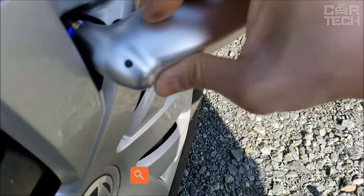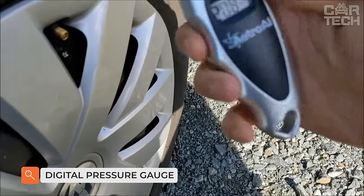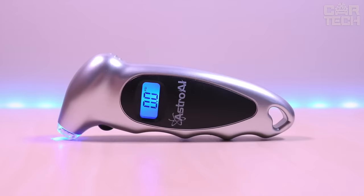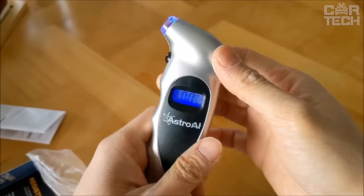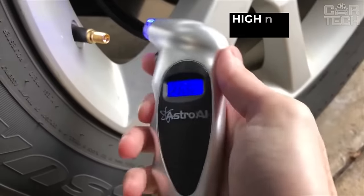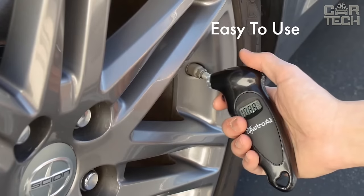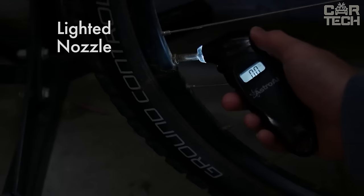The digital pressure gauge helps you keep track of your tire pressure. Underinflated tires accelerate tire wear, increase fuel consumption, and slow acceleration. Overinflated wheels worsen braking and negatively affect the durability of suspension components. The pressure gauge has high accuracy. The digital display shows four pressure measurements at once. The device operates on a replaceable battery, which is included in the package.